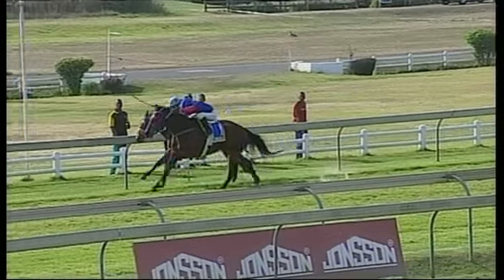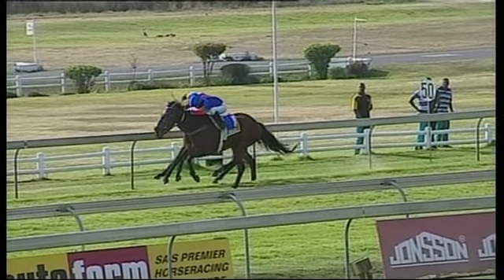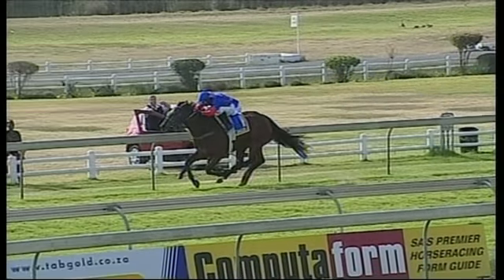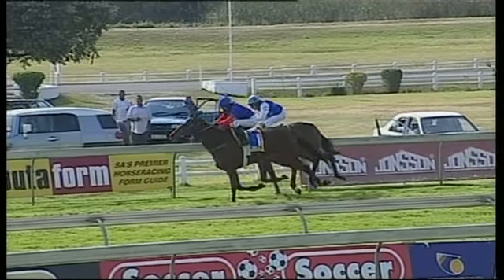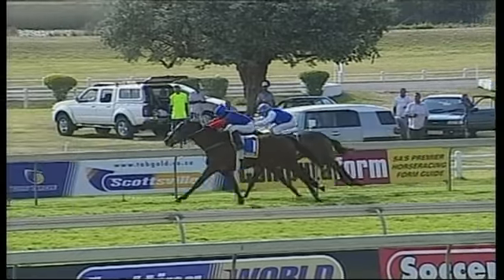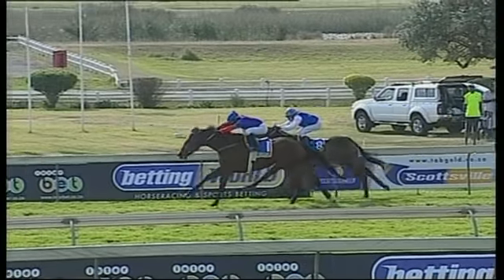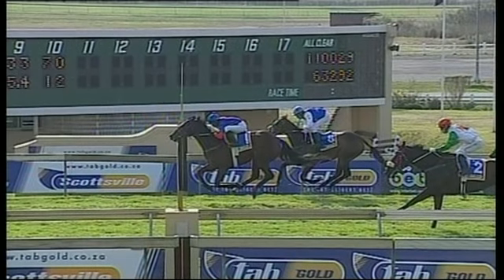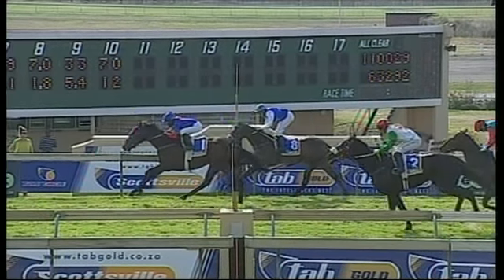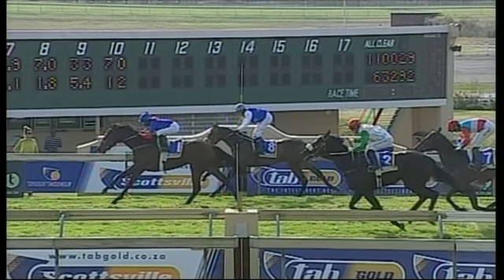Jet Set Model regains her earlier form. Last time she showed she was on that comeback trail. Up the inside is Lemonade River putting in a determined bid, but it's Jet Set Model — Samunga Kamalo for the Sean Terry stable. If you go back in her earlier form, she was thought good enough to take on some bigger guns. She comes to the fore and wins it. The daughter of Jet Master, second to Dolomiti last time out, wins it.